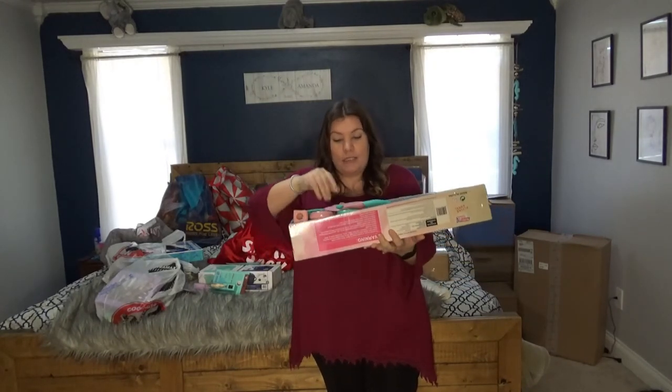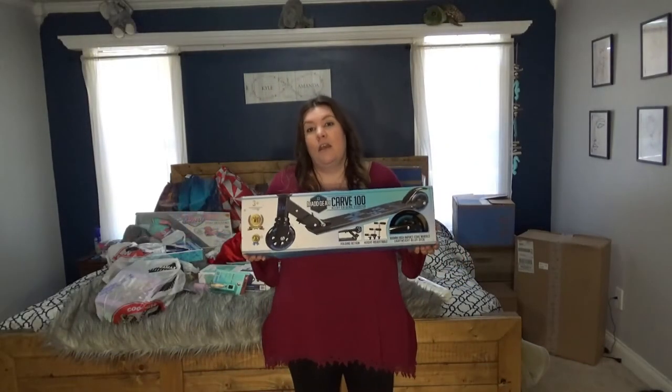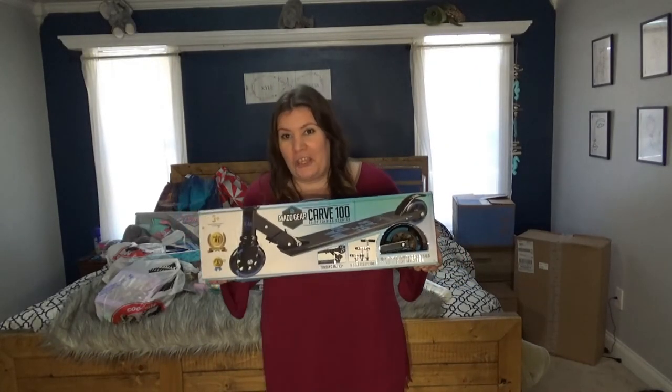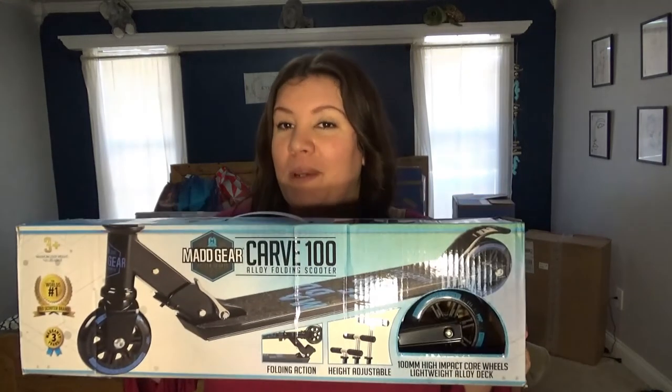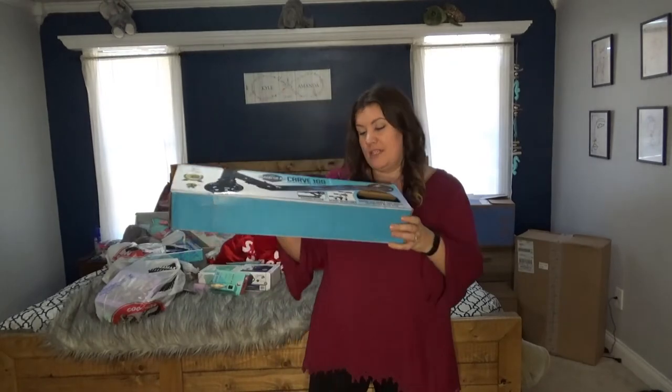Every single one of the kids said they wanted roller blades this year, so we were able to get them. My youngest also wanted a scooter, so we got him one — that was $20 from Walmart.